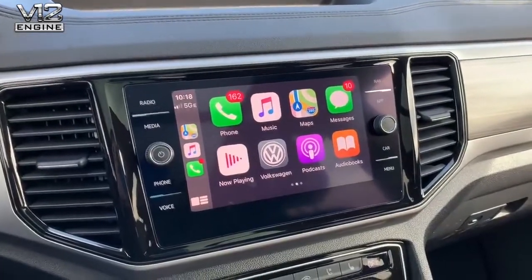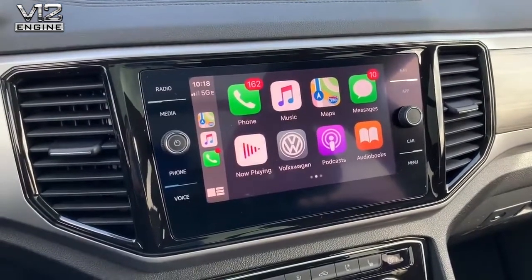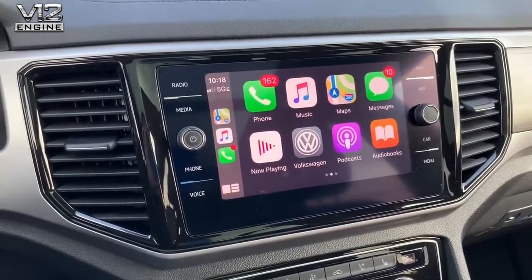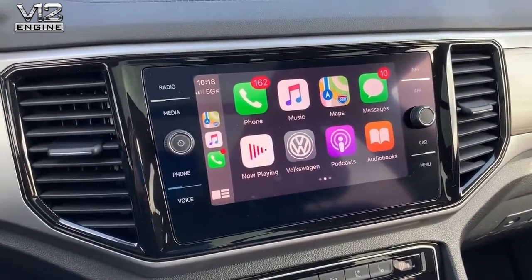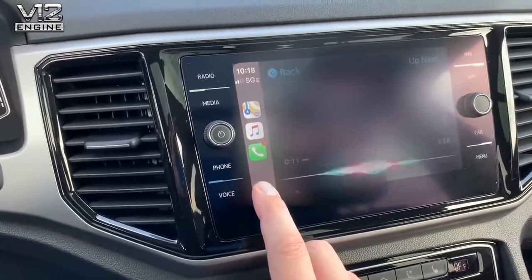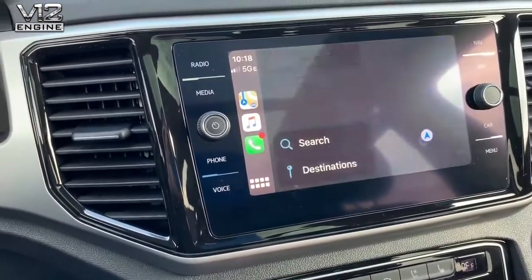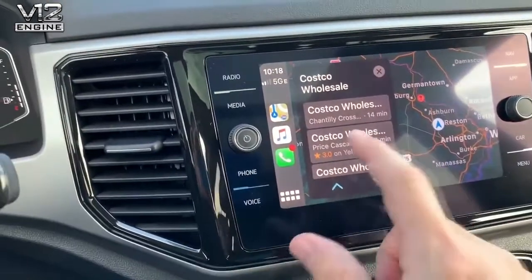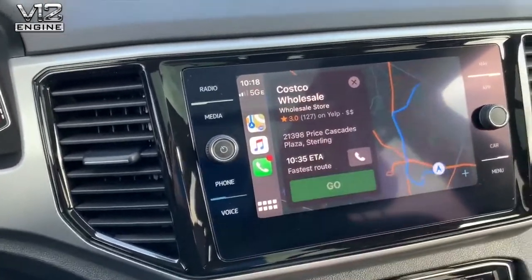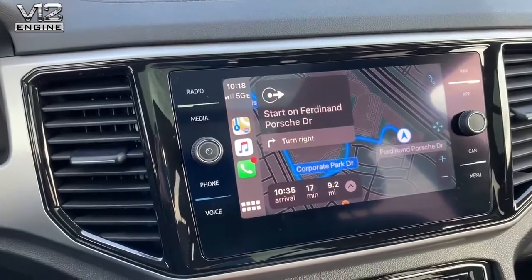Last but not least, a quick overview of what the CarPlay system looks like. This is now 100% standard on the Atlas from even the entry trim — really simple to use, really intuitive. Let me demonstrate: 'Siri, give me directions to the nearest Costco.' The system responded instantly with the closest Costco on Chantilly Crossing Lane in Chantilly. You can see just how fast and intuitive the new CarPlay works.